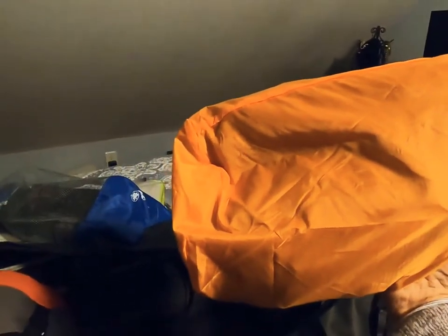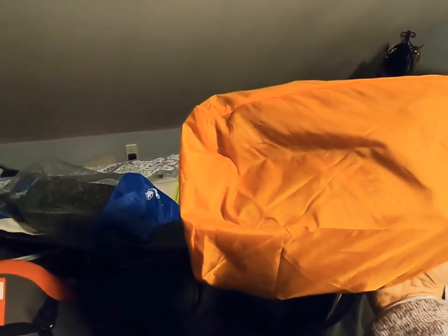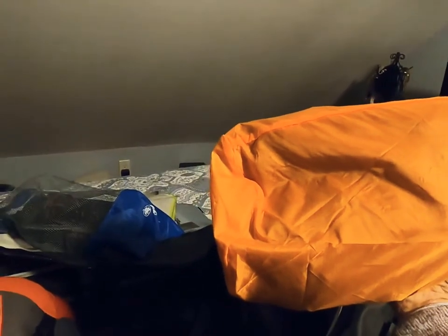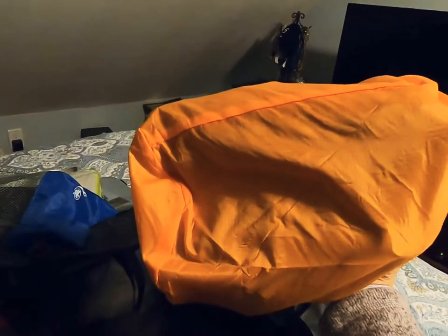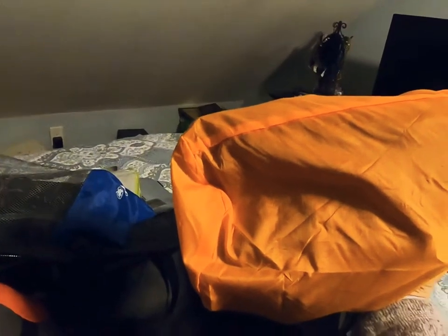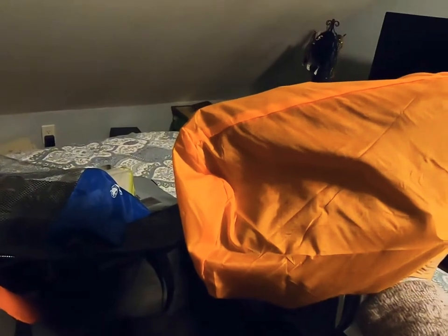I'm bringing my own sleeping mat — a Thermarest NeoAir Extreme with an R-rating of 5.7, one of the higher ratings, which means it keeps you warmer. I tested inflating it and it took about 20 breaths, so I'm not sure how that'll work at high altitude with low oxygen. I might get an inflation sack so I don't have to use my lung power.